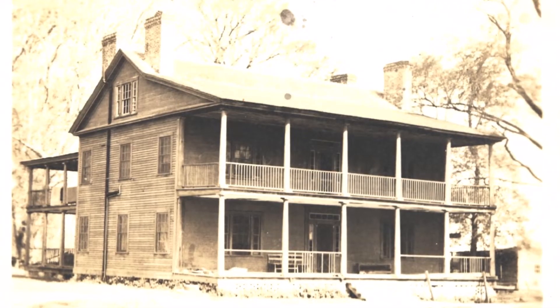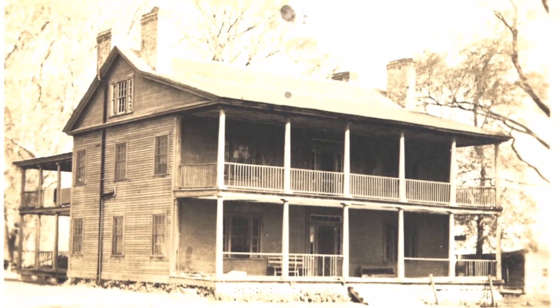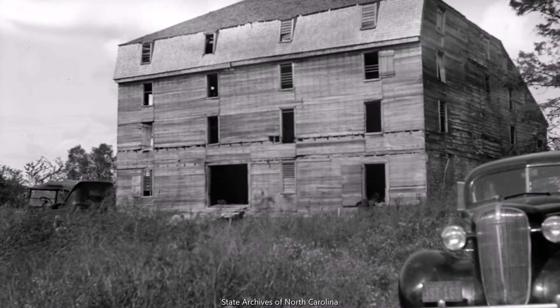By 1937, most remaining structures were concentrated around the Collins Home, including the Colony House, Dairy, Kitchen Laundry, Smoke House, and Salting House. Also standing nearby were the Meat Rations Building, Kitchen Rations Building, and Four-Story Barn.